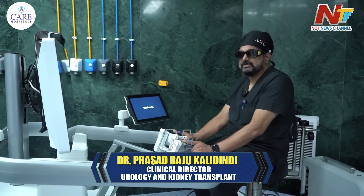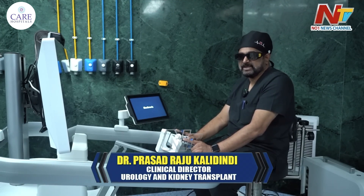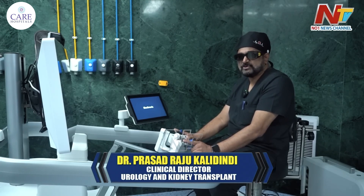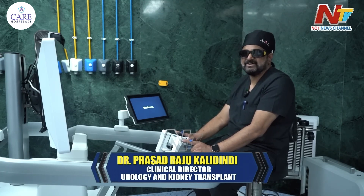We can manage to treat patients with less cost, less hospital stay, fewer complications, and decreased pain. Patients recover well and the hospital stay is much better compared to open surgery and laparoscopic surgery. For these robotic surgeries, there are more benefits than disadvantages.